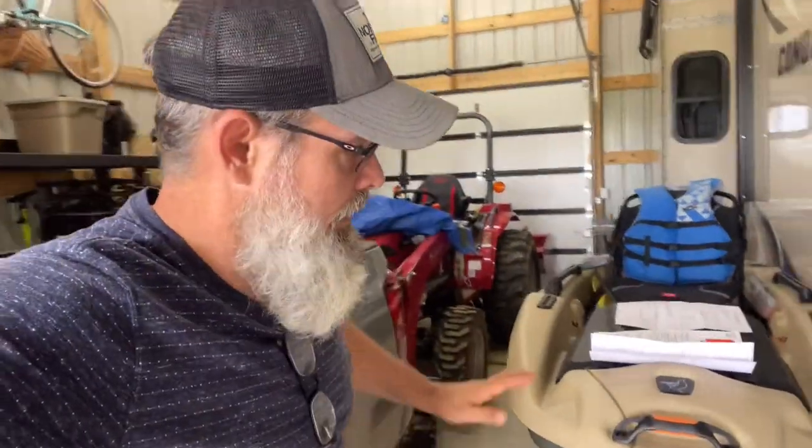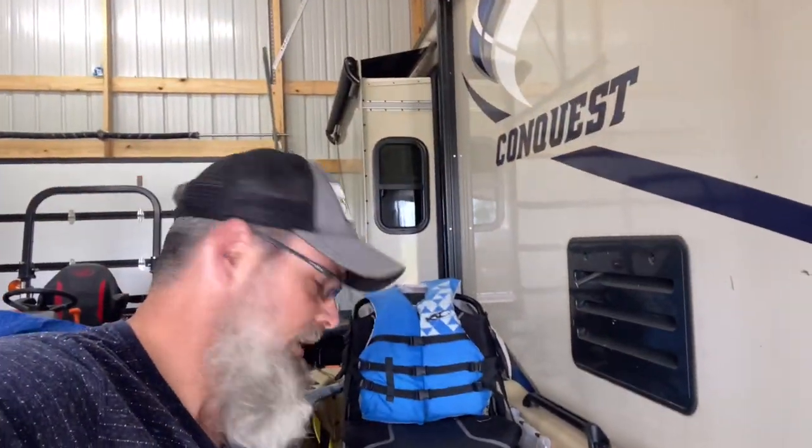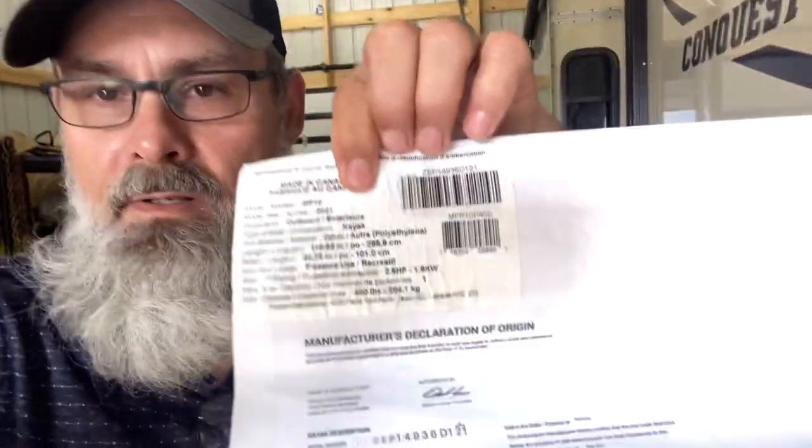There are two ways you can get the manufacturer's statement of origin if it's not automatically included. Option one: go to the Pelican website and send an email through their customer service asking them to send you that MSO. Give them your hull number — which will be on the side of your boat — along with the date of purchase and so forth. They will then send you that manufacturer's statement of origin. I just got mine in the mail today.